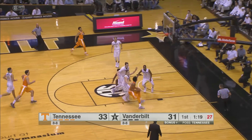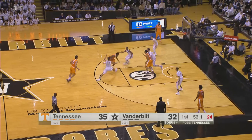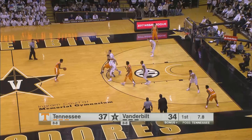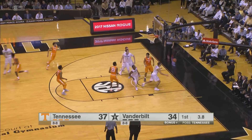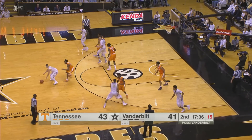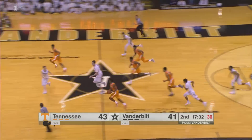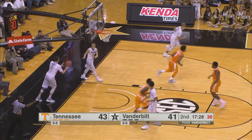Tennessee in transition. Hubs drives to the basket, throws up a runner — good off the glass. Bone crosses over, gets to the basket, throws up a runner that rolls in. Bone top of the key, drives, pulls up on the free throw line, shoots and hits. Williams picks up the loose ball, gives to Bone — head pass to Bowden who lays it up and in. What a pass from Bone.